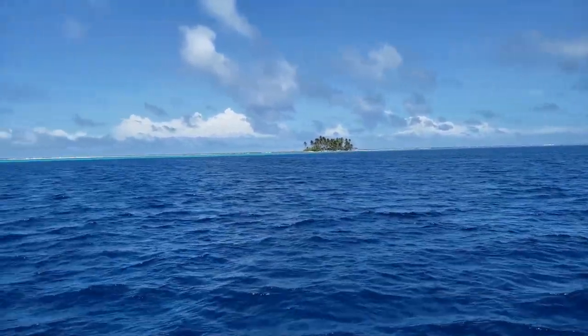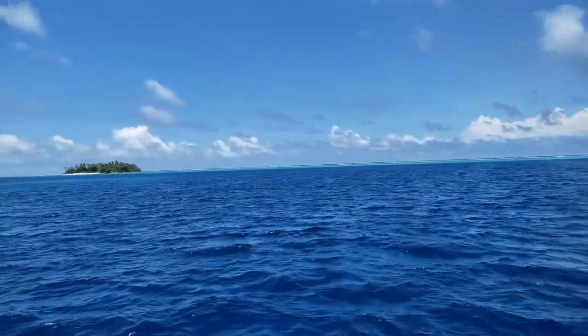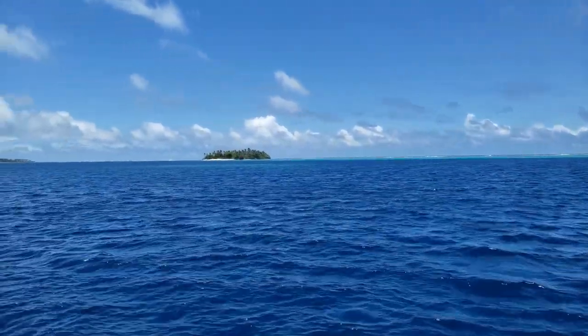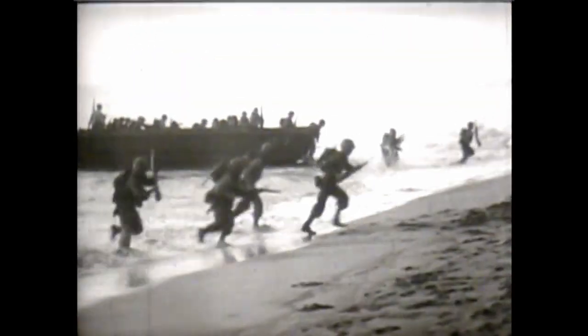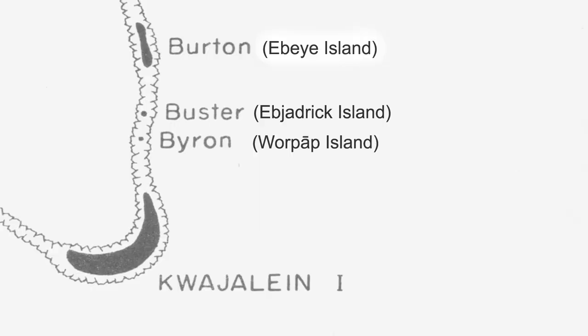Lying between Kwajalein Island and Eby Island on the East Reef of the Kwajalein Atoll are the islands of Warpape and Abjadrick. Prior to the invasion of Kwajalein Atoll during Operation Flintlock, which was the assault by US forces in late January 1944, each of the islands within the Atoll were given codenames for the operation. Warpape was given the codename of Byron and Abjadrick was given the codename of Buster.